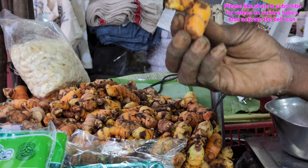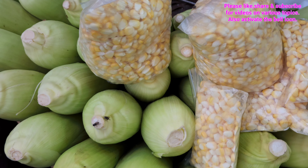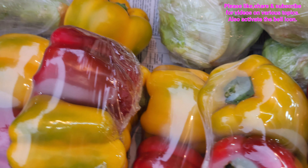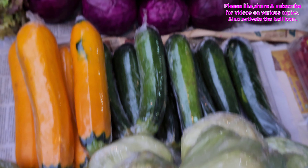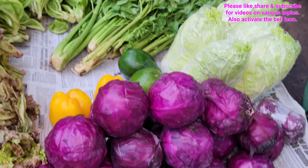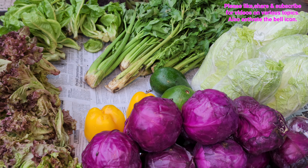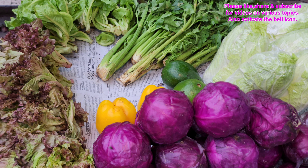Now we will see sweet corns. And now we will see different colored bell peppers, also known as capsicum. There is green capsicum, and there is also yellow and red capsicum. And now this is violet colored cabbage — such special vegetables. I like to visit this market.